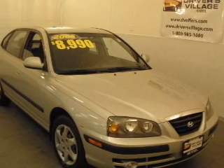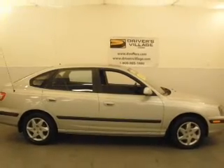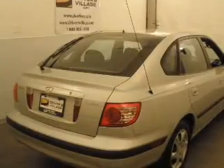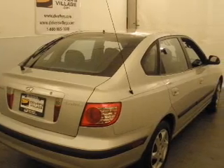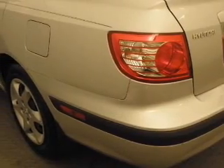Take a look at this 2005 Hyundai Elantra GLS that just came into Driver's Village. This 4-door hatchback comes equipped with AM/FM stereo, keyless entry, and provides you with a sense of security with its safety features, including front ventilated disc brakes.